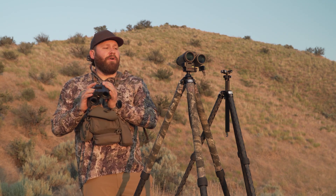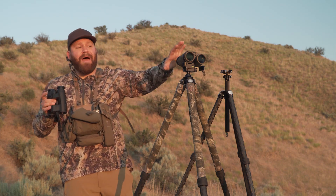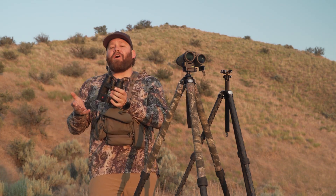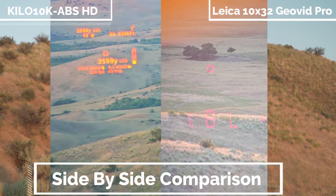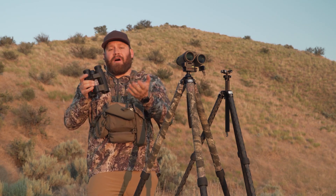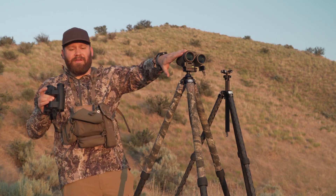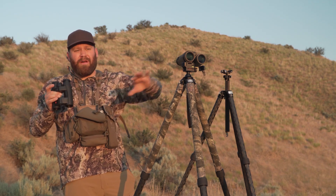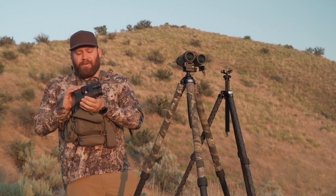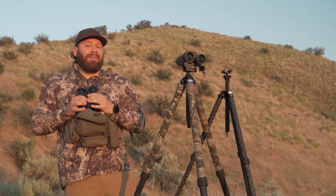Leica, if you watch this — fix your menus and fix your display; the glass is spot on. The app and menu are better on the Sig; the display is not even close. The rangefinder is not as good on the Leica, but the optics and ergonomics are better. Battery life: I think Sig says around 4,000 ranges and Leica gives a bit less, but both will last close to a full season.